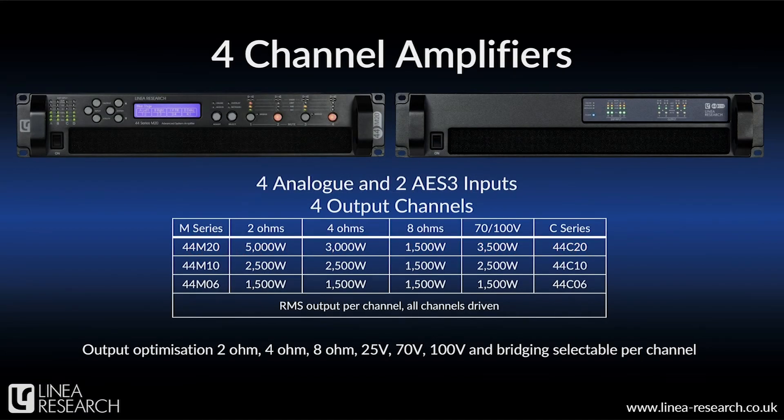Here's the product lineup for 4-channel amplifiers. Both the M and the C have the same basic internals and power ratings. At the top, you can see the 44M20 and 44C20, each delivering 4 channels at 5 kilowatts per channel into 2-ohm loads, decreasing to 4 channels of 3 kilowatts at 4-ohm loads, and 4 by 1500 watts at 8-ohm loads. This same amplifier is also 70 or 100-volt capable, delivering up to 3,500 watts per channel, and it's bridgeable. Next, we have our 10K, or 4 by 2500 watt amplifier, then our 6K, or 4 by 1500 watt amplifier — and in that amplifier we can deliver that same 1500 watts into any load from 2-ohms to 8-ohms, or 70-volt or 100-volt. All of these are bridgeable.